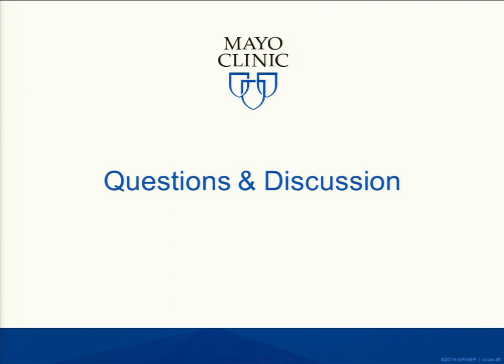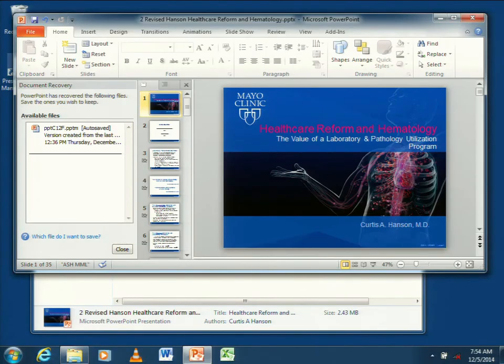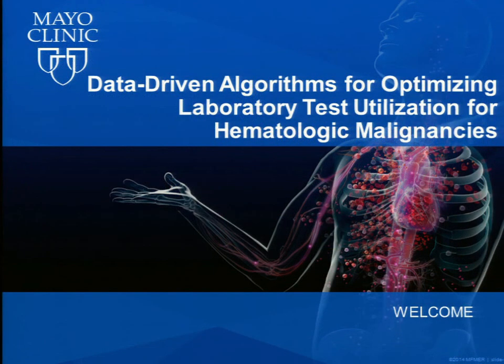My goal today in this first talk was to set the stage: healthcare is changing, we do have utilization issues — not just in hematology but across the board — and there's a variety of tools we can use to address them. We want to share what we've done. I'll hold questions for now and turn it over to the next talk. When Paul finishes, we'll open up for questions.